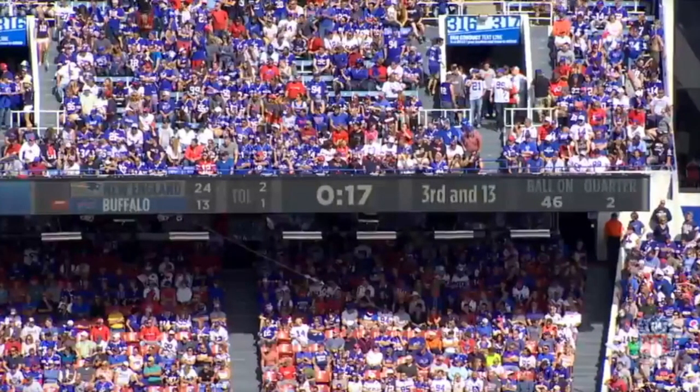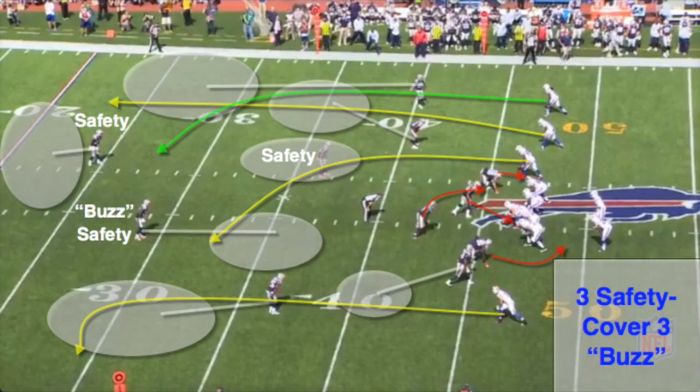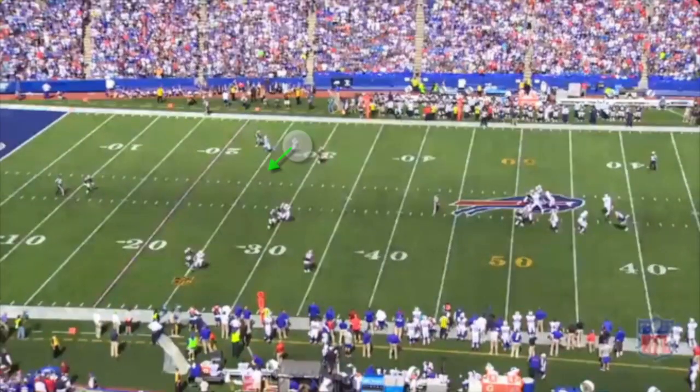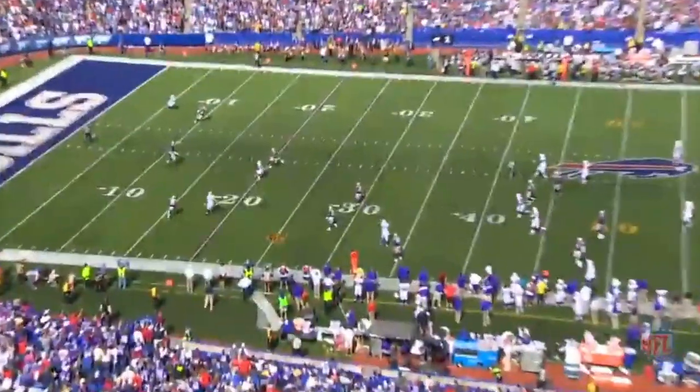Taylor's second interception of the year came at the end of the second quarter with 17 seconds left. It's 3rd and 13 from the Patriots' 46 yard line and Tyrod tries making a play. The Bills are again in a 3x1 wide receiver set with Sammy as the primary receiver. The Pats match up with a 3 safety cover 3 buzz look. Cover 3 buzz means post-snap the safety drops down into the hook to curl area of the underneath coverage. The two safeties take away the middle of the field by jumping the crossing route by Charles Clay. Tyrod senses pressure, leaves the pocket, and takes a shot deep to Sammy in the secondary window, but the ball sails and is picked off.